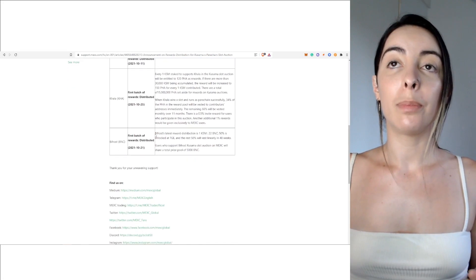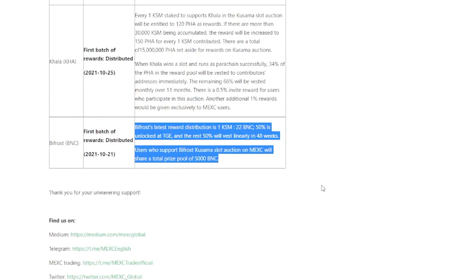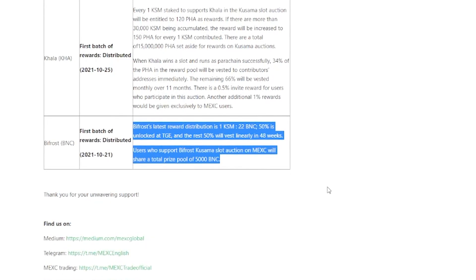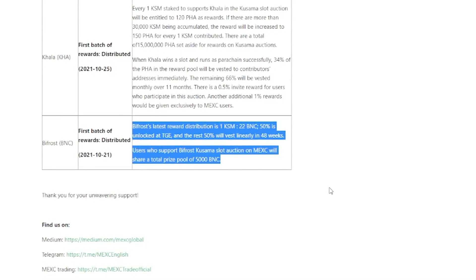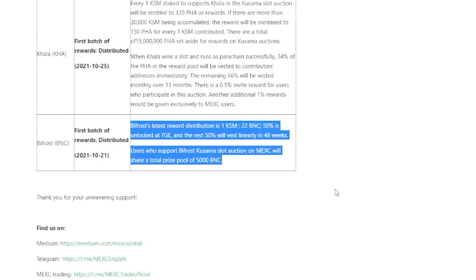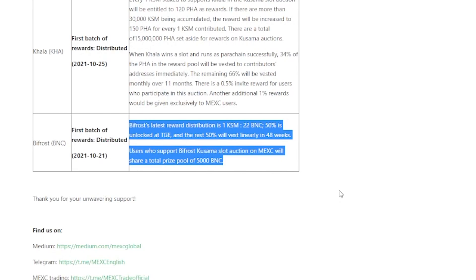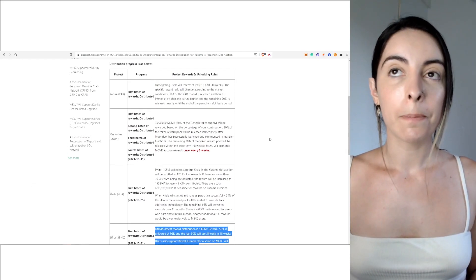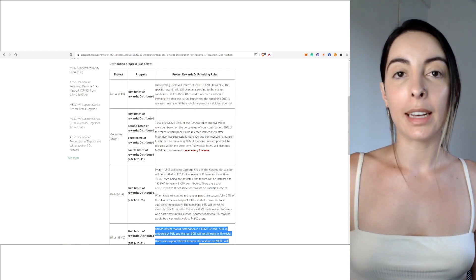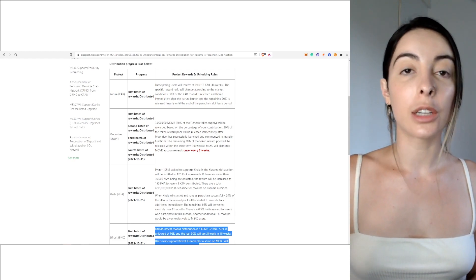For example, with Bitfrost, if you supplied your KSM to Bitfrost, the latest reward distribution is 1 KSM to 22 BNC — 50% is unlocked at TGE and the remaining 50% will vest linearly over 48 weeks. Users who supported the Bitfrost Kusama slot auction on MEXC will share a total prize pool of 5,000 BNC. You can see they differ slightly, but this is the general airdrop distribution that's going to happen over a periodic amount of time if that project wins the auction slot.